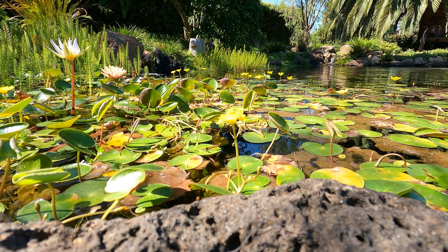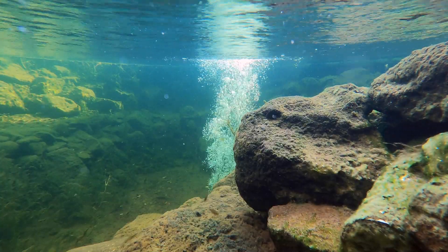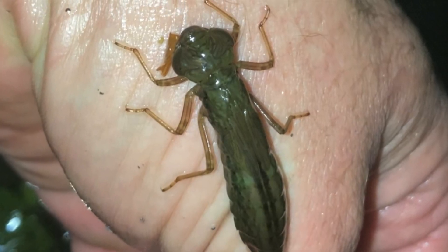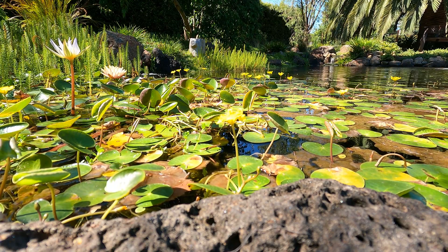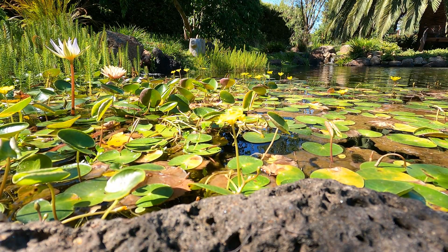In an aquatic environment, everything is eating everything pretty much — if you can fit in something's mouth, you're a potential meal. Dragonfly nymphs can grow quite large; five centimeters or two inches is quite common. They tend to hunt at night and ambush their prey when it's more sluggish. They blend into the substrate and leaf matter of a pond and can be very difficult to spot. They also spend a very long time in the pond — it can take up to two years before they develop into a mature dragonfly and leave.